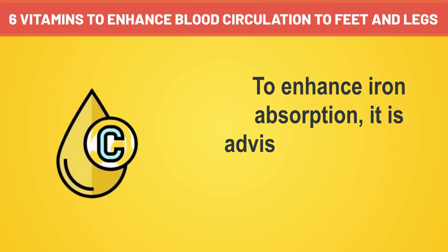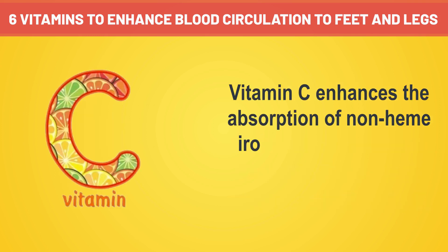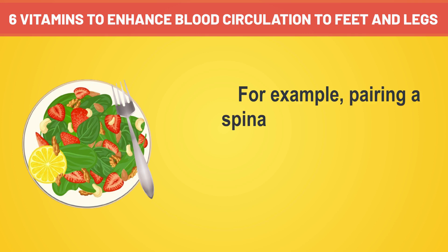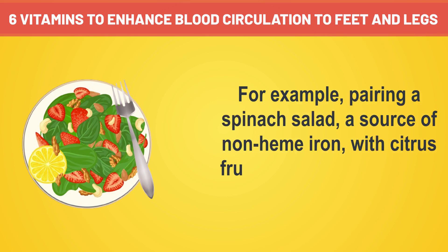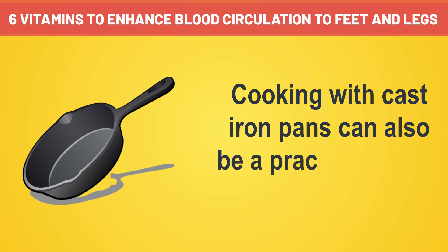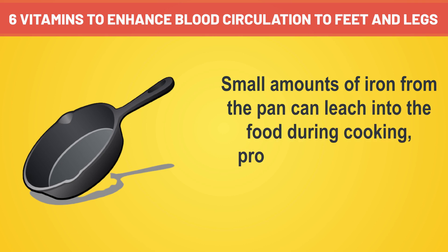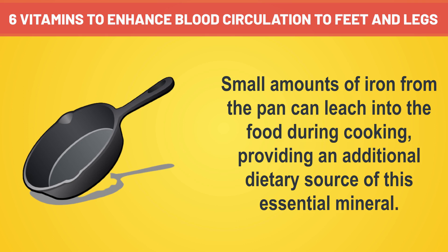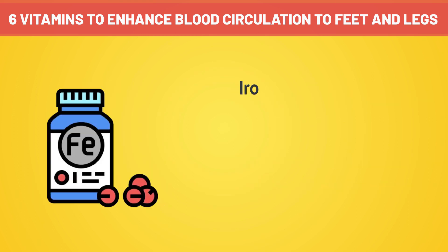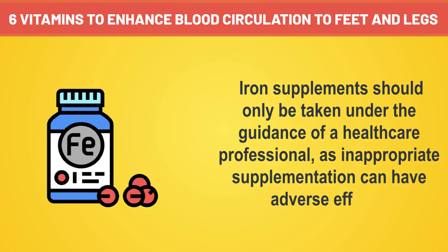To enhance iron absorption, it is advisable to consume iron-rich foods with sources of vitamin C. Vitamin C enhances the absorption of non-heme iron from plant-based sources, contributing to overall iron bioavailability. For example, pairing a spinach salad, a source of non-heme iron, with citrus fruits rich in vitamin C can optimize iron absorption. Cooking with cast iron pans can also be a practical way to increase iron intake, as small amounts of iron can leach into food during cooking. However, it's crucial to strike a balance, as excessive iron intake can lead to toxicity, and iron supplements should only be taken under the guidance of a healthcare professional.